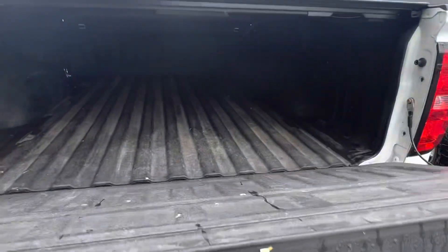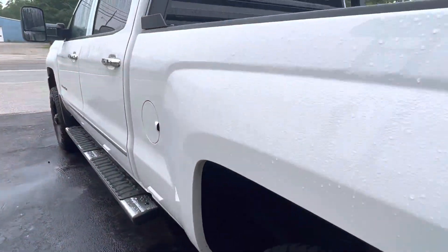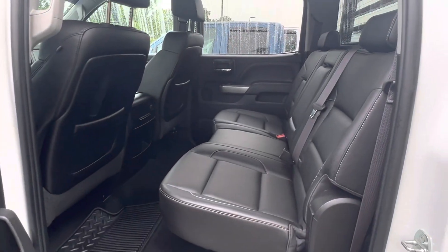Let's give you a look here in the bed. Already has a spray bed liner in there. Back seat, tons of room with the crew cab, super clean.